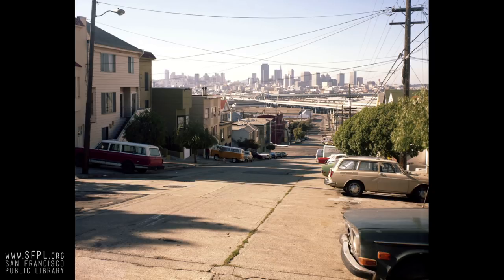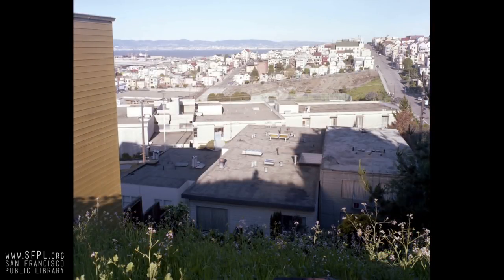Looking down Missouri Street towards downtown San Francisco — that's what the skyline was like in the late 70s. The tallest thing is Bank of America, and you can see the pyramid building. The skyline's changed a little bit. This is an empty lot up DeHaro Street, going up towards Potrero Hill Neighborhood House, looking east towards East Bay.